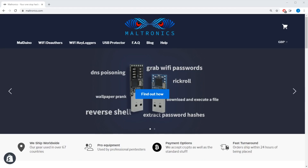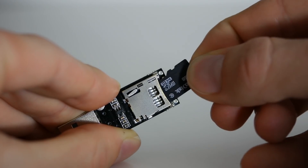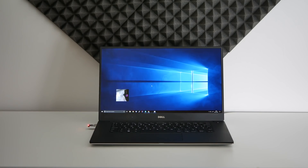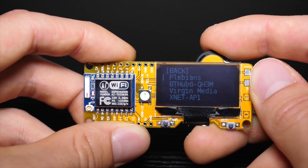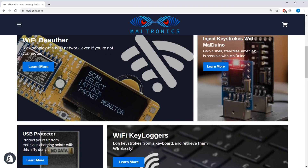Maltronics.com is a site run by me and has some of the coolest hobbyist hacking hardware you can find anywhere on the internet. We have bad USBs capable of injecting keystrokes at lightning speed, running whatever you want on a target computer in a matter of seconds, and the authors capable of demonstrating vulnerabilities in the WiFi protocol, and much more. Check it out in the description — Maltronics.com.